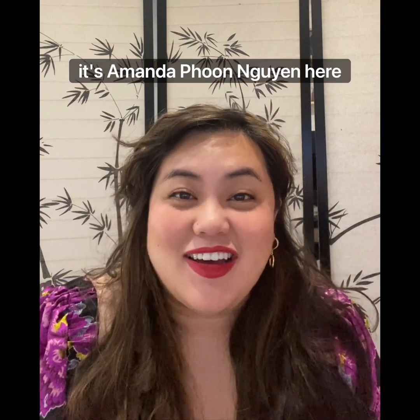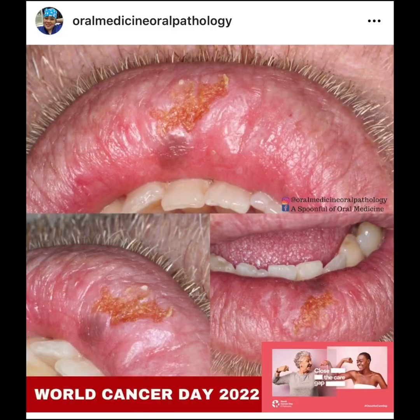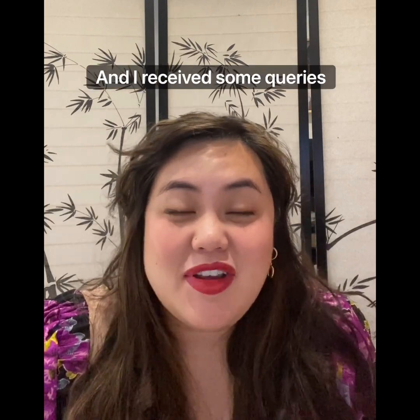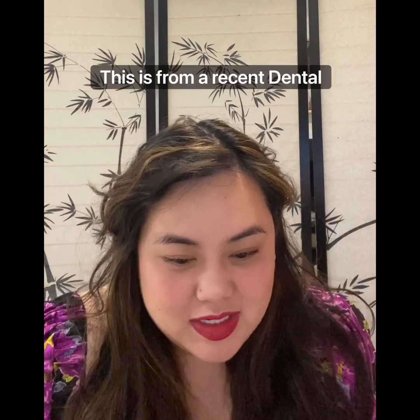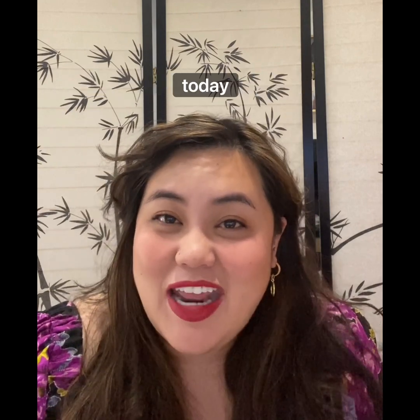Hi, it's Amanda Poon Nguyen here, and I'm an oral medicine specialist in Perth, Western Australia. You may have seen my recent post in recognition of World Cancer Day on actinic cheilitis and lip cancer, and I received some queries about this post. This is from a recent dental graduate whose name is Megan. I do have the morning off today, and I thought these questions were really great, so let's get to it.